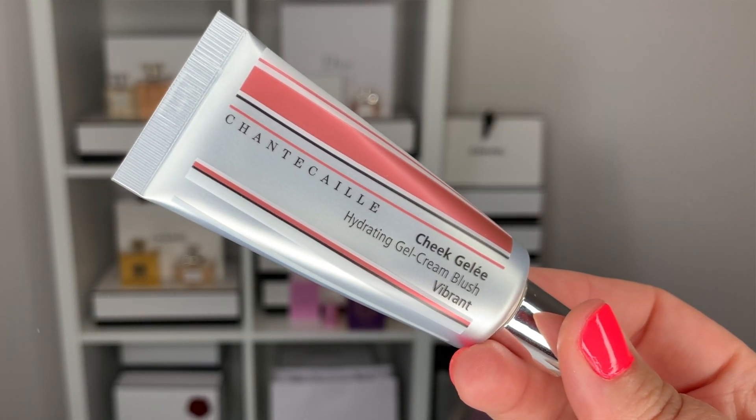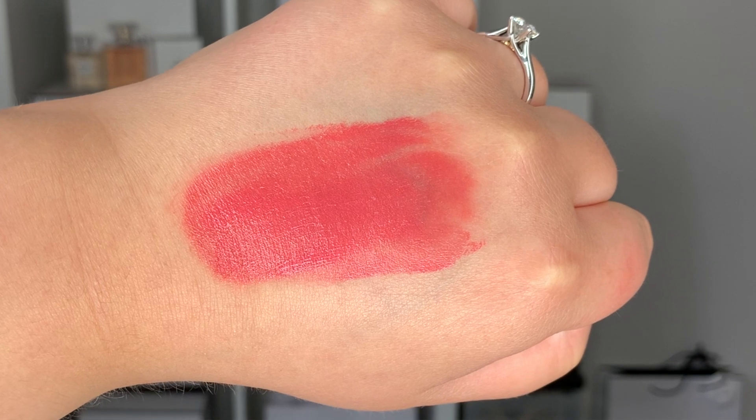The next item not doing well is the Chantecaille Cheek Gelée liquid blush in the shade Vibrant. The only reason it's lagging behind is the sheer quantity of product. It's quite intense and opaque — you only need a pea-sized amount for one whole application. There's absolutely no way I'll use this much blush in three months; I'd look like a clown. I've admitted defeat on this one.